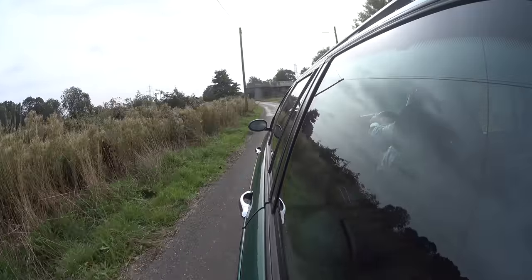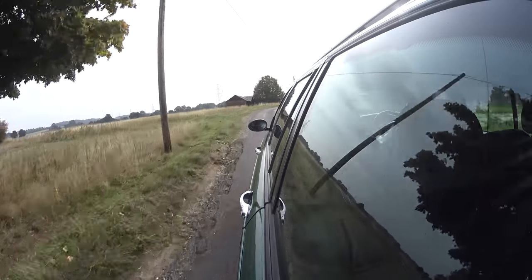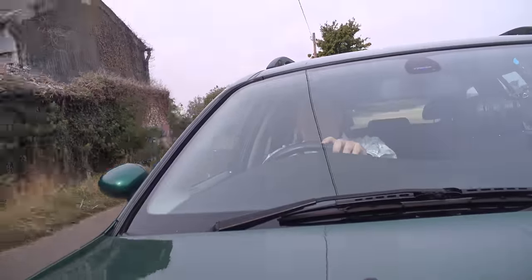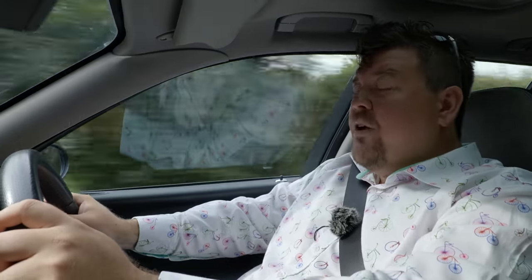A huge thank you to Peter for bringing his car out. If you happen to have an example of something from the MG Rover catalogue — be it 90s, noughties, earlier, or perhaps something more modern that I haven't driven and you'd like to see on the channel — please drop me a line. My email address is in the description of every single video, especially if you happen to have an MG XPower SVR — that's something I'd really like to get my claws into. A huge thanks to you for watching — don't forget to hit the like button, comment down below, subscribe if you haven't already, and I'll see you for the next one.